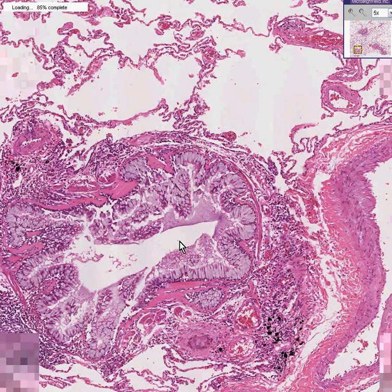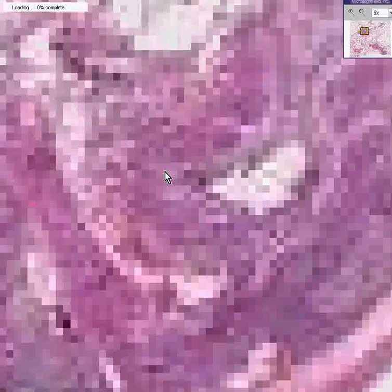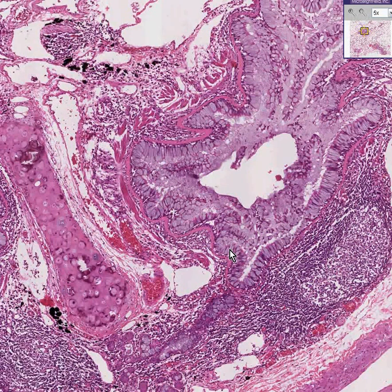Here's another bronchus showing those same features: thickened muscle, a lot of chronic inflammation, a lot of inspissated mucus, and therefore a narrowed lumen. And here's another one — showing a tremendous amount of chronic peribronchial inflammation, thickened muscular layers, a lot of mucin within the lumen, and therefore a smaller than normal lumen.